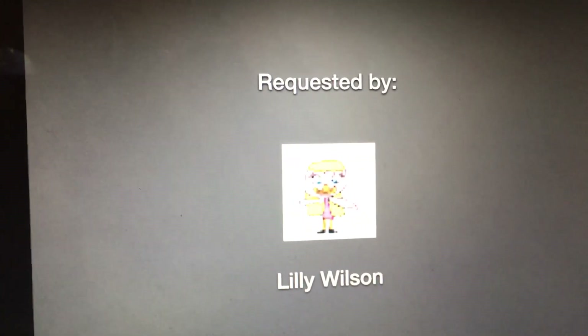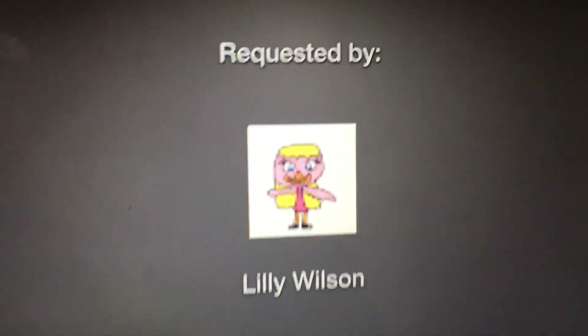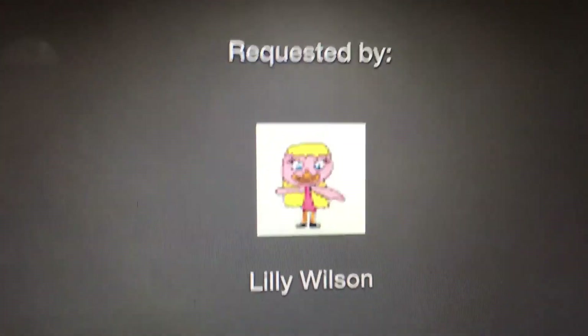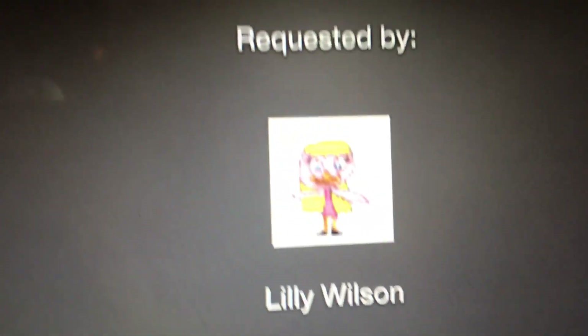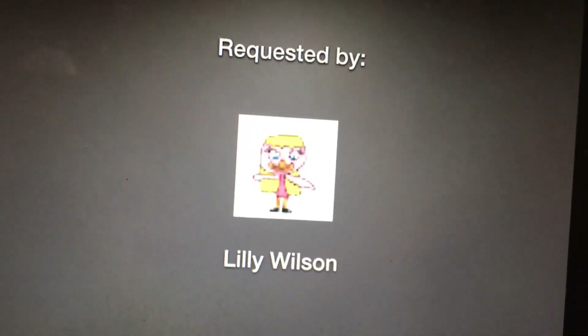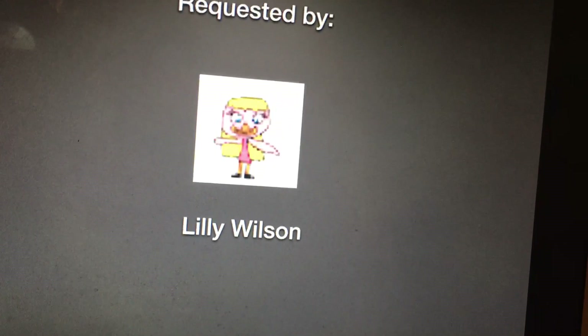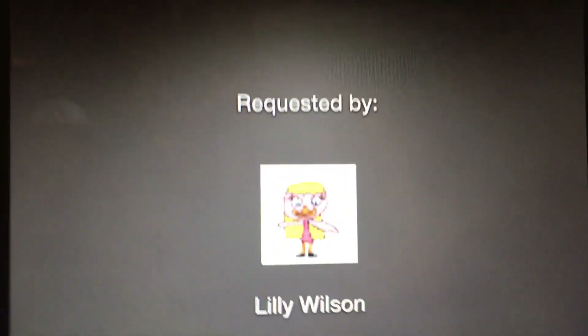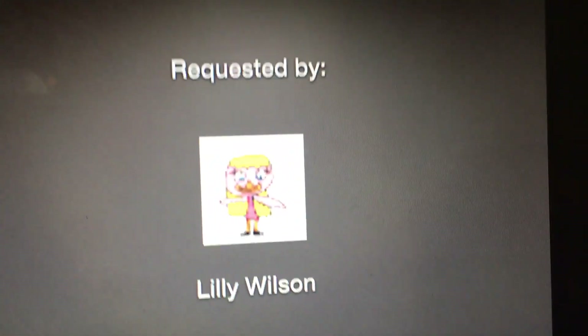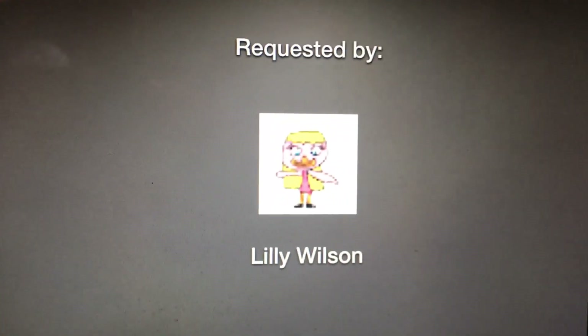This was originally requested by Lily Wilson, so let's give her credit for her request. Many people then voted for it — 10 people voted for Nick Splat, two people voted for Red Lobster, and one person voted for Super Mario. Voting ended at 9 a.m. today, so voting is now closed.